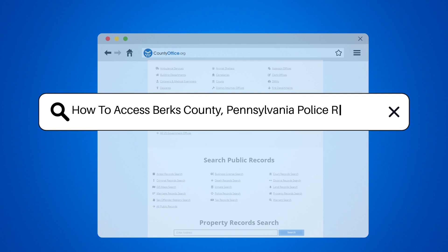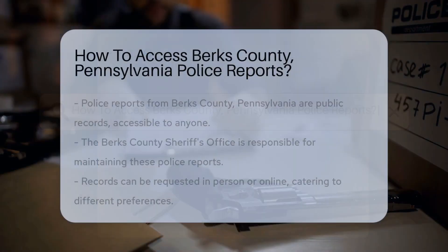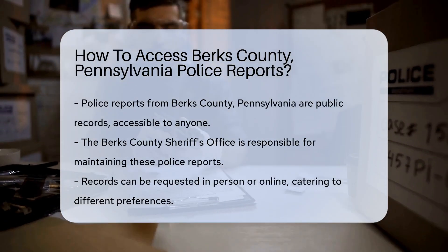How to access Berks County, Pennsylvania police reports. Ever wondered how to get your hands on a police report from Berks County, Pennsylvania?